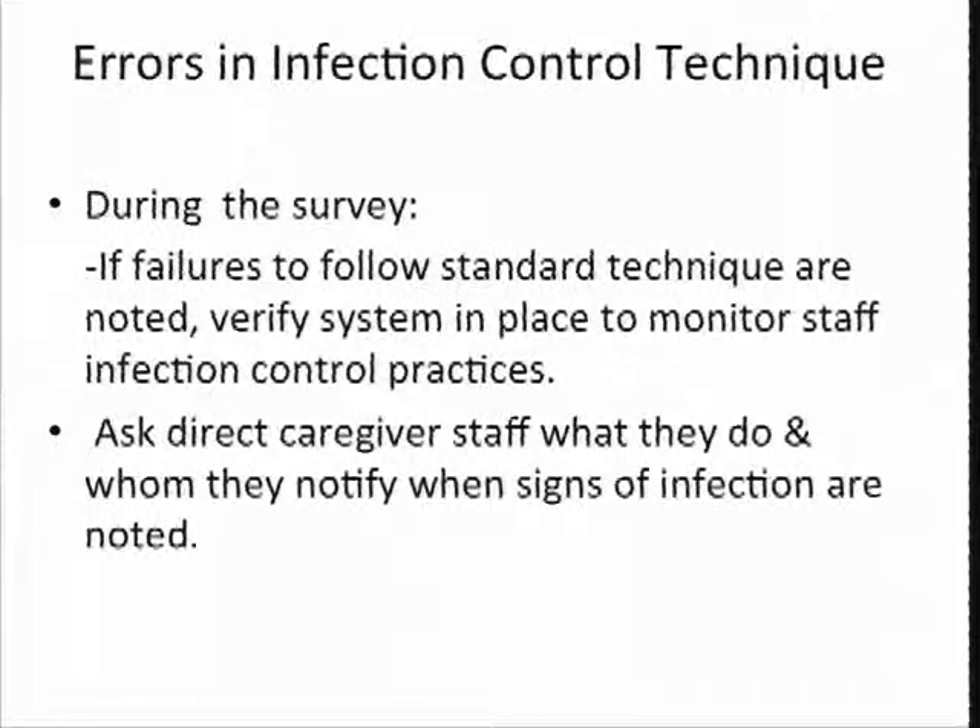During the survey, it's failures that we see on that tour or while we're doing the survey process that lead us to investigate further in infection control. If we don't see anything that really leads us down that path, the investigation is not as deep. But if we find things that look like it could be a problem, then we have to ask more questions and follow up. So we ask direct care staff what they do, who they notify, and what does the sign of infection look like to them — to find out if they've been educated and know what they need to do.